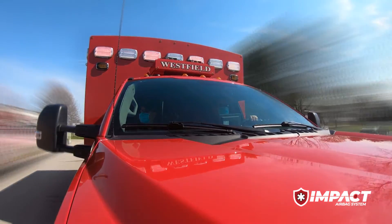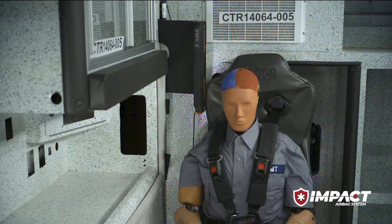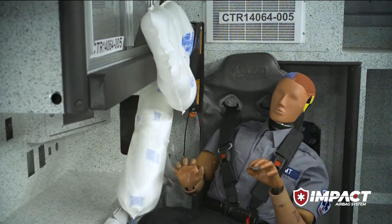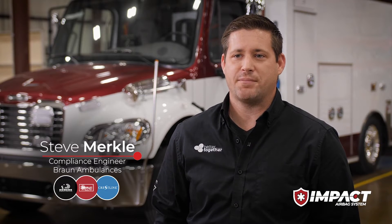Now Braun Ambulance announces another safety advancement around occupant protection. Introducing Braun's Impact Airbag System with Roltec, an option designed to protect EMTs in every seating position. The purpose of the airbag is to provide better coverage and safety for the occupants.